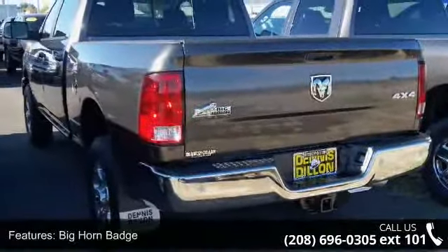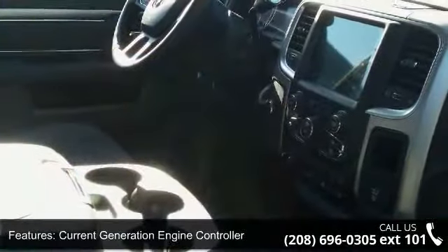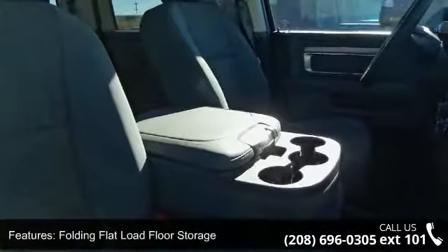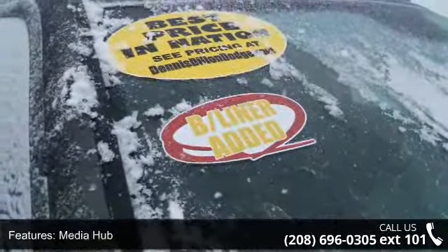This vehicle's top features include Big Horn Badge, Current Generation Engine Controller, 115V Auxiliary Power Outlet, Folding Flat Load Floor Storage, Media Hub, Ram Active Air, Uconnect Access, 6-speed automatic 68RFE Transmission, Steering Wheel Mounted Audio Controls, and Winter Front Grill Cover.